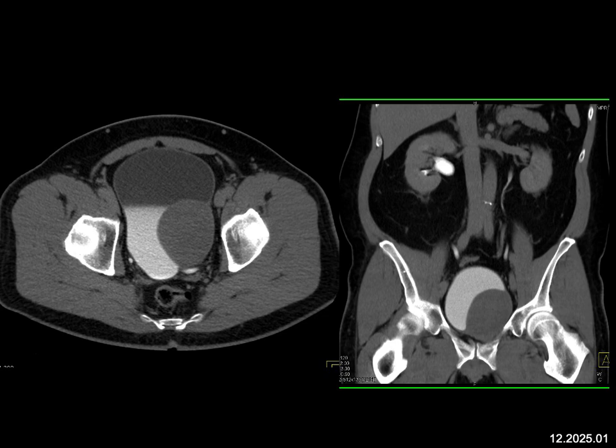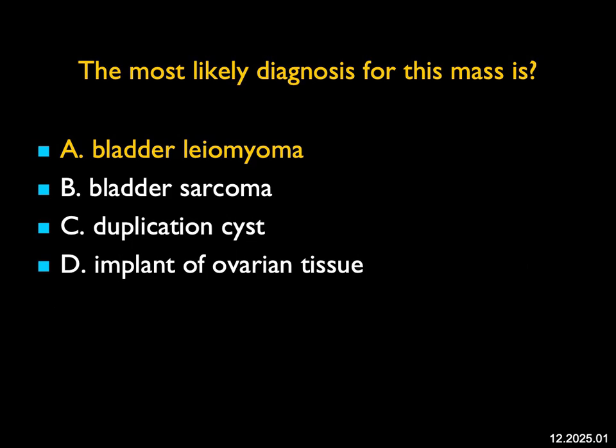When we do see them, they're very tiny. This is one of the largest ones I've ever seen. Bladder sarcomas are irregular. You don't get duplication cysts in the bladder, and it's not an implant from an ovarian mass or anything else. A very nice example of a bladder leiomyoma.